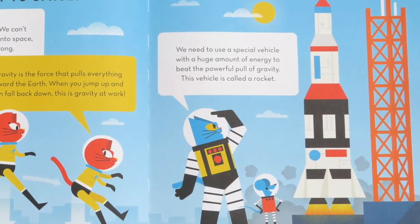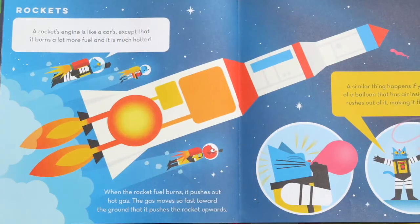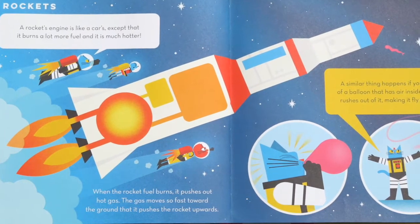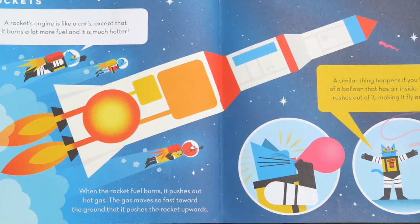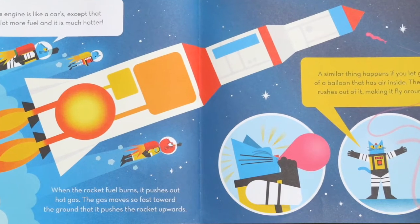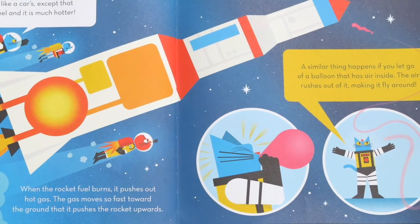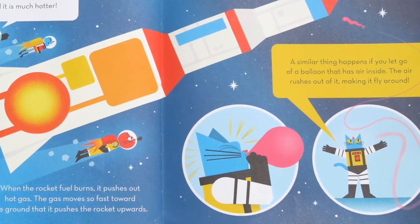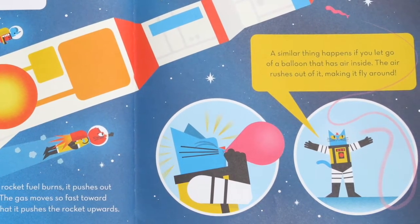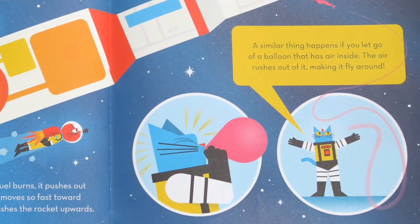Do you see a rocket on this page? A rocket's engine is like a car's, except that it burns a lot more fuel and it is much hotter. When the rocket fuel burns, it pushes out hot gas. The gas moves so fast toward the ground that it pushes the rocket upwards. A similar thing happens if you let go of a balloon that has air inside — the air rushes out of it, making it fly around. Have you ever done that? Blown up a balloon and let it go? Well, if not, you should try it sometime.